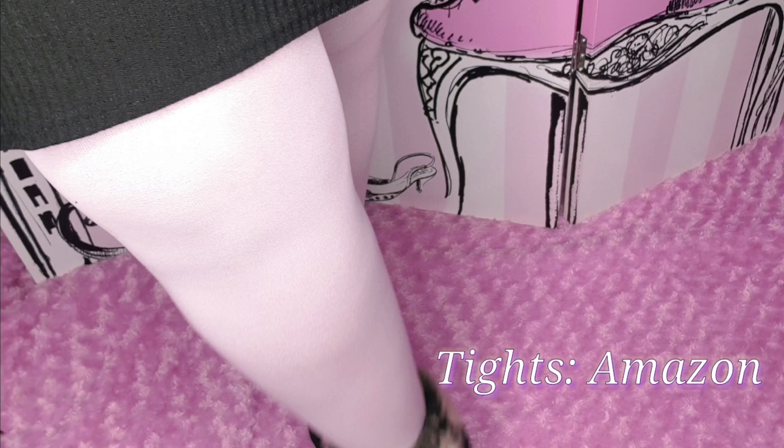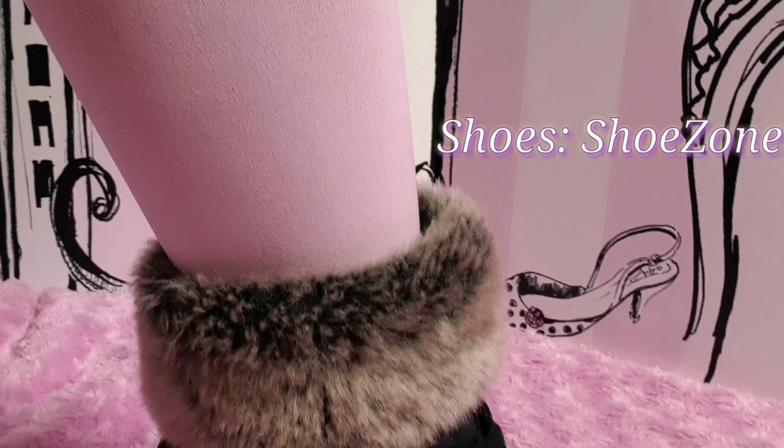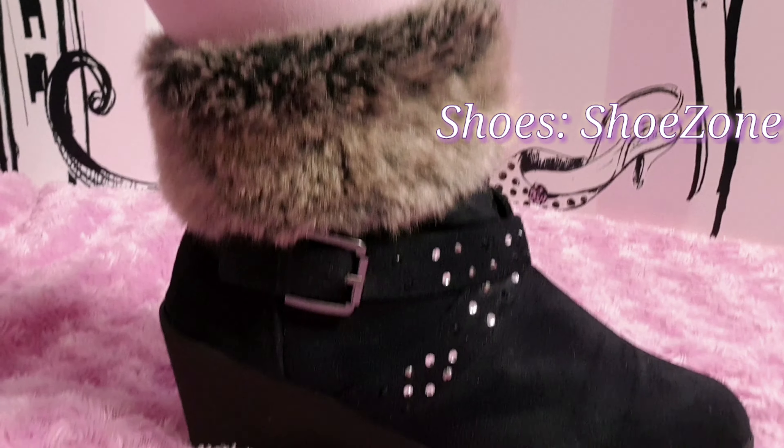One thing that I've realized is that it's totally okay to pair pastel with black, and this combination is just a winner for me. Black and baby pink — nice and simple but really, really cute.